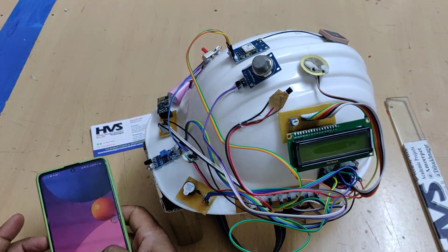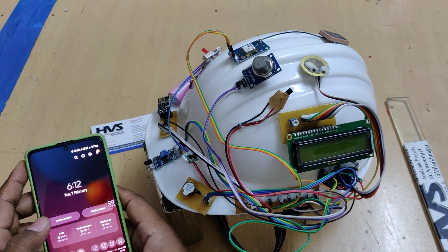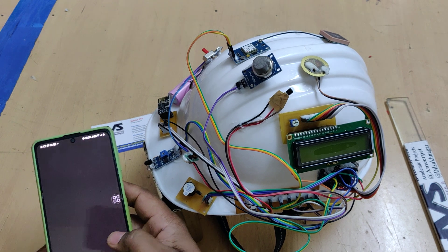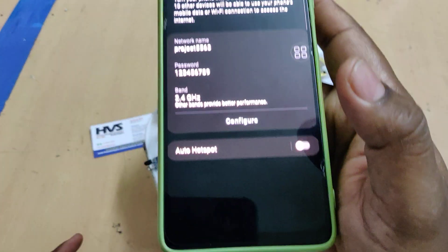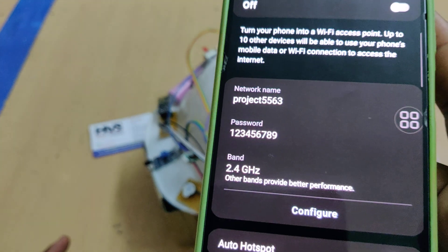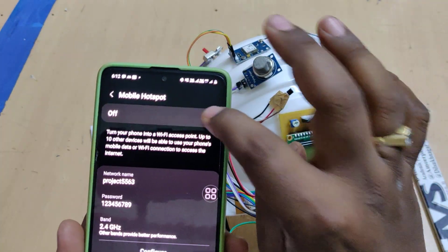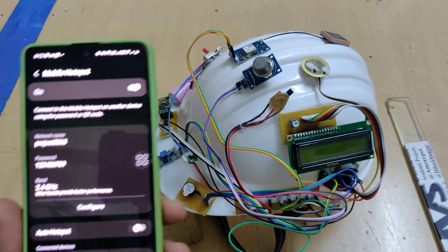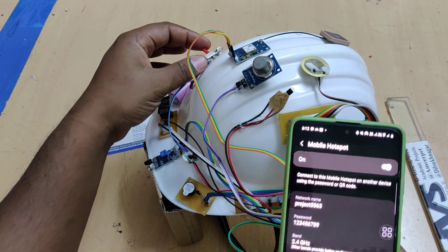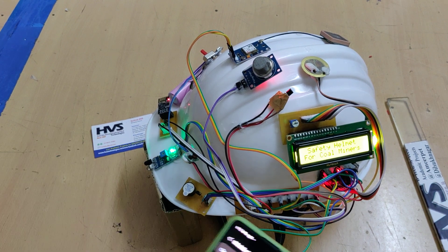Now, turn on the hotspot on your mobile phone. Go to hotspot settings and change the hotspot name to 'project2563' and the password to '123456789'. The band should be set to 2.4 GHz. Once the hotspot is set and on, switch on the main board and you will see a welcome message on the LCD screen.